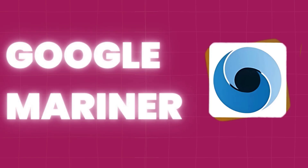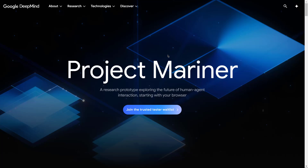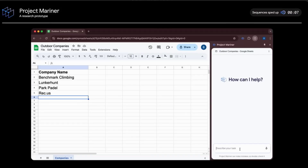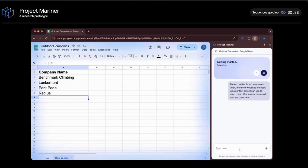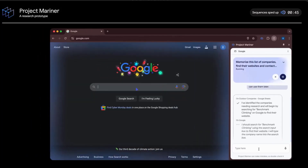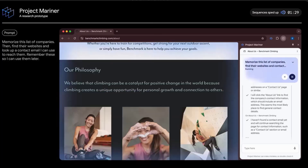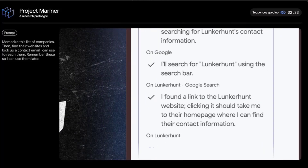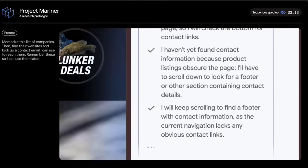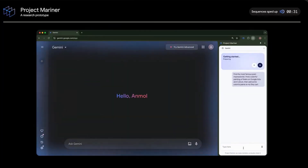Next, we have Google Mariner, another tool making waves in 2025. Designed for data analytics and visualization, Mariner leverages AI to process large datasets and present actionable insights through intuitive dashboards. This tool is perfect for businesses looking to make data-driven decisions without spending hours on spreadsheets. With its predictive analytics capabilities, Mariner doesn't just show what's happening — it gives you a glimpse into what's likely to happen next, from forecasting sales trends to identifying customer behavior patterns.